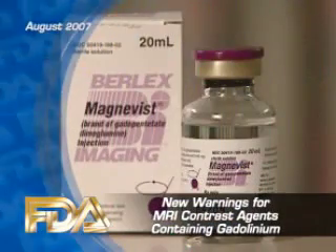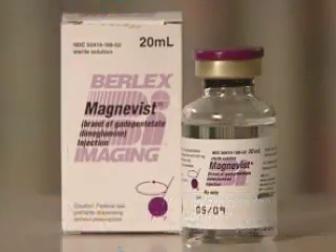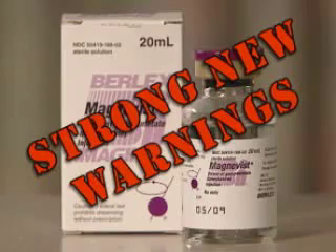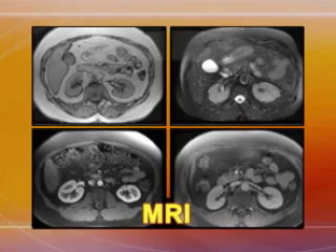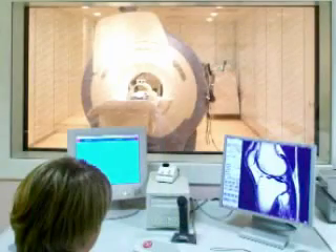The labeling for imaging contrast agents that contain gadolinium will soon have strong new warnings. These contrast agents are often used to improve the visibility of internal structures when patients undergo MRI procedures.